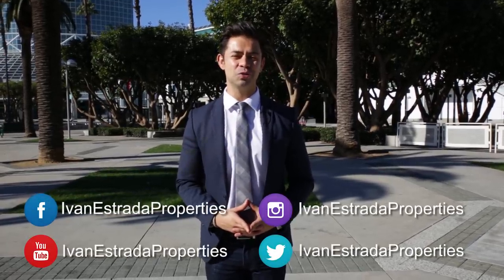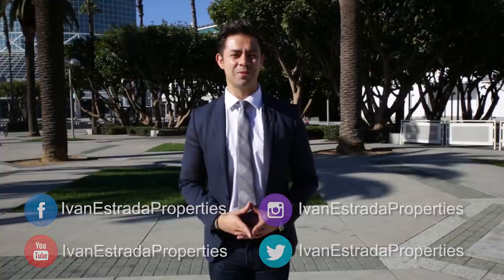Thank you so much for watching this month's episode of The Real Estate Minute, where we recap some of the hottest products of this year's CES. I'm your host Ivan Estrada with Ivan Estrada Properties at Douglas Elliman. Don't forget to follow me on Facebook, Instagram, YouTube, and Twitter at Ivan Estrada Properties.